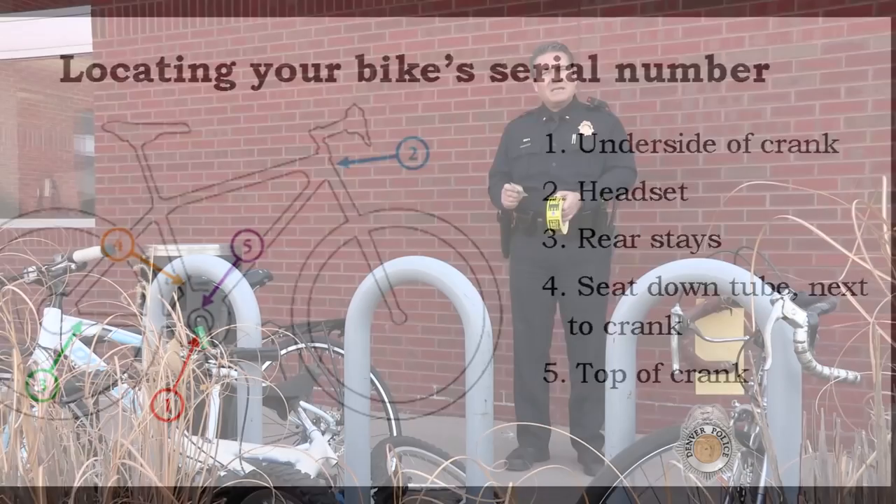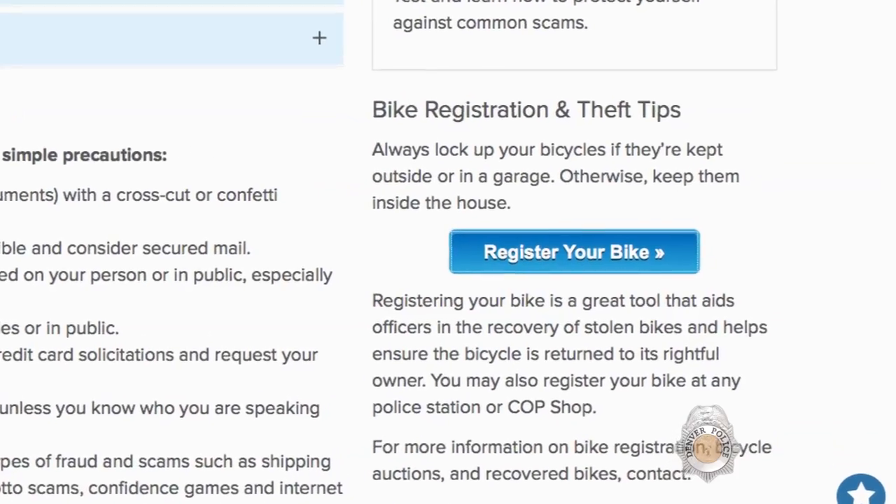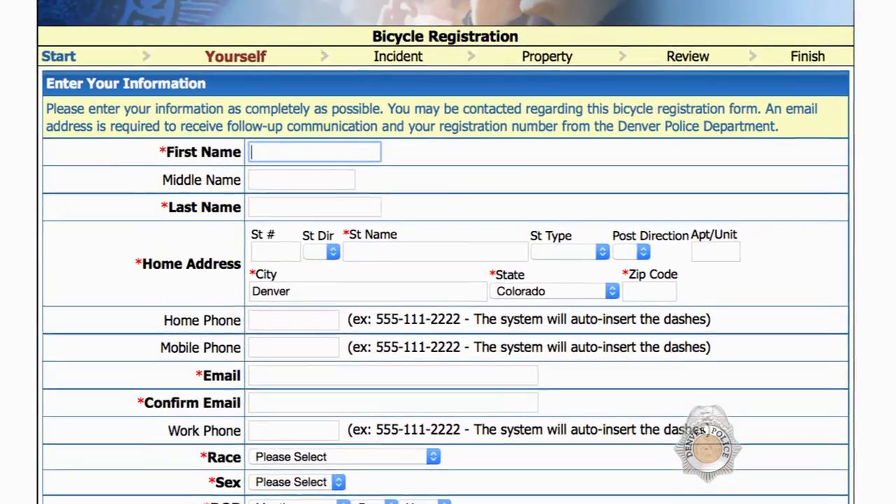this one belongs to me. But when you have that serial number documented in our registration system, it's a lot easier for us to reach out to you and return your bicycle.